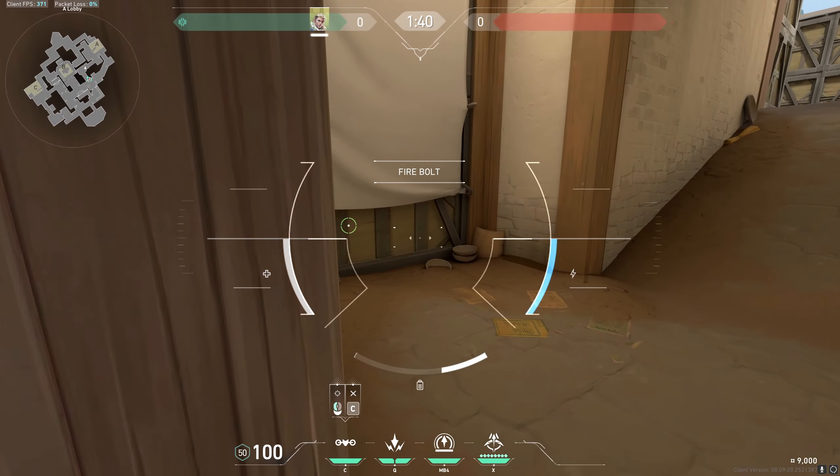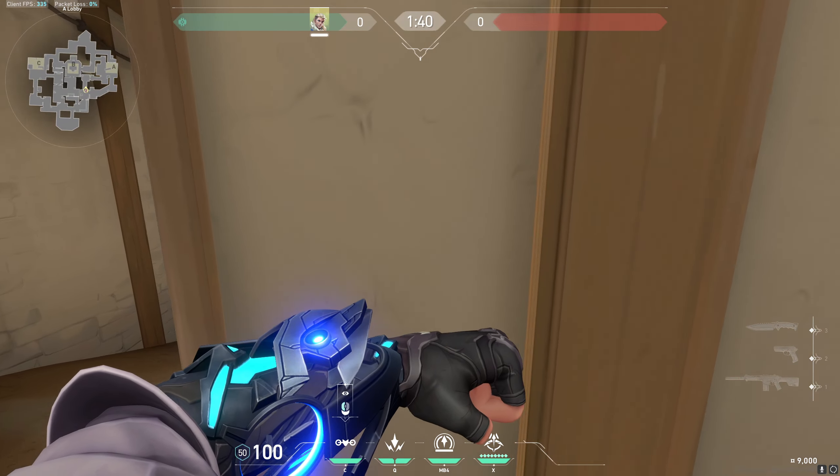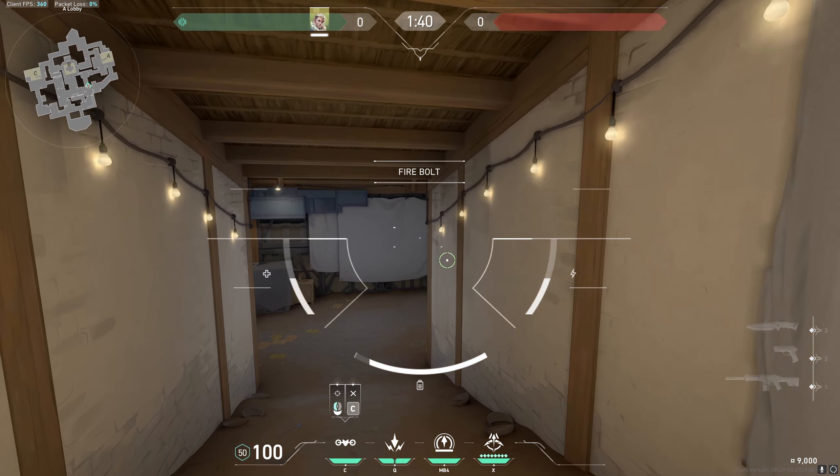What I see most people do is look left and then look right — but that's not how you properly use Sova's drone. Let me show you the right way.